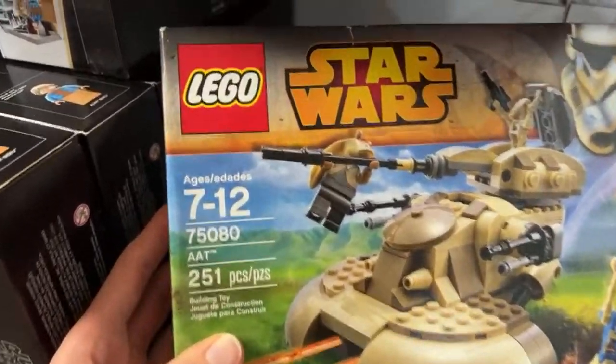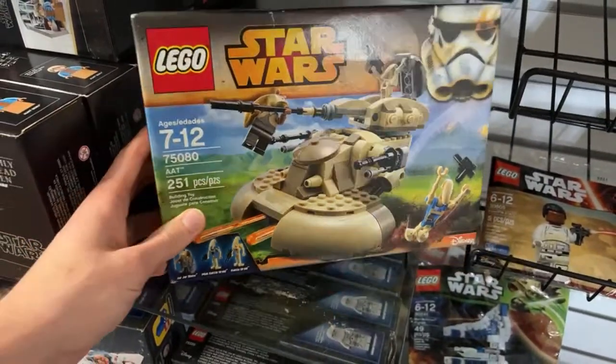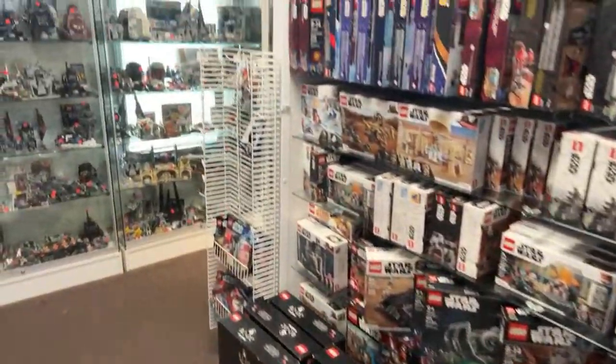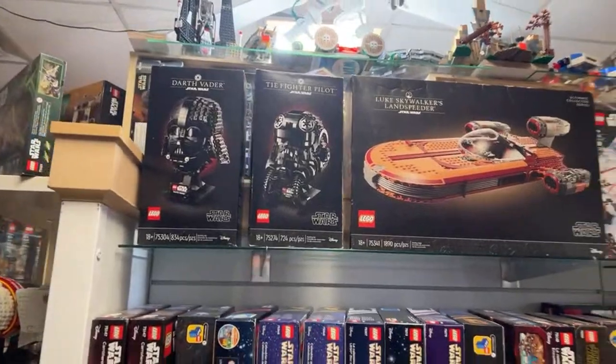So $80 for this new sealed AAT — a very iconic vehicle from the Clone Wars era with droids. Jar Jar seems to be single-handedly taking down the tank himself, which is pretty cool. We've got a couple of cool sealed Star Wars sets.